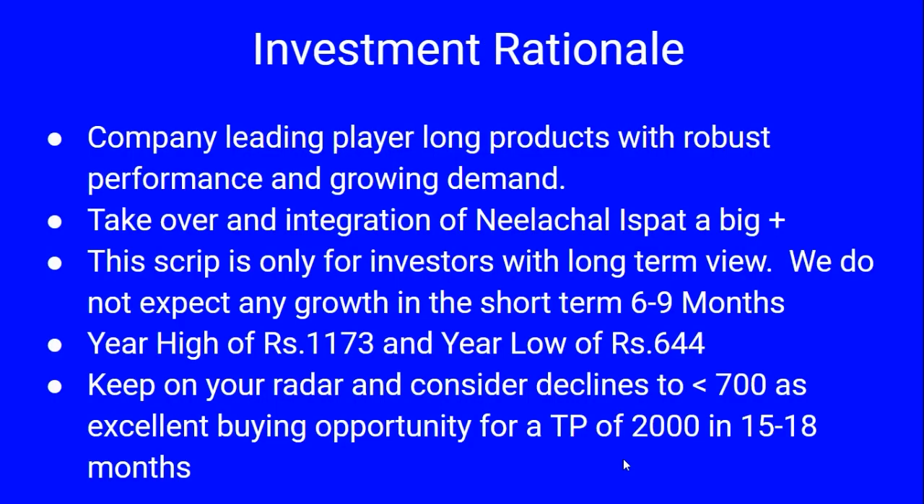Tata Steel Long Products is recommended as a leading player in long products, with rapidly growing product demand and the Nilachal Ispat takeover being a big positive. This script is only for long-term investors, with no expected growth in the short term of six to nine months. The stock had a year high of 1,173 and a year low of 644. Investors should buy when it declines below 700, with a long-term target price of 2,000 in a two to three year time frame.